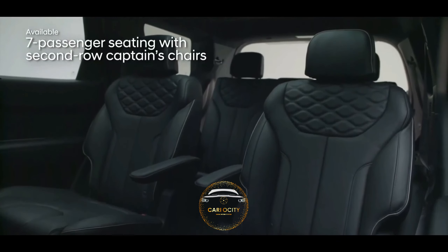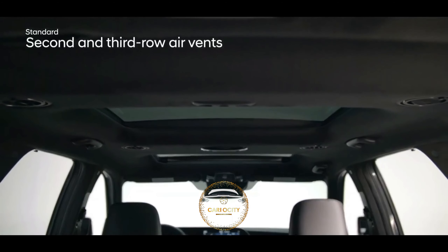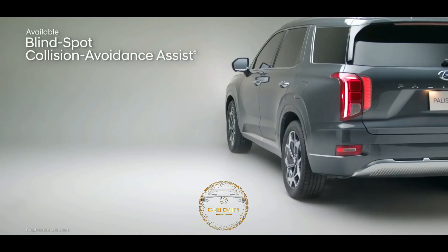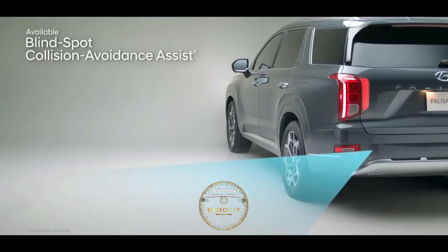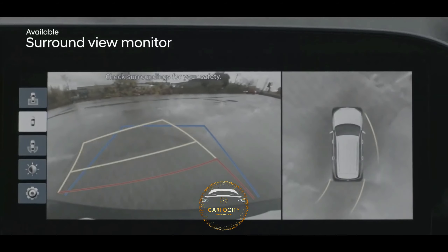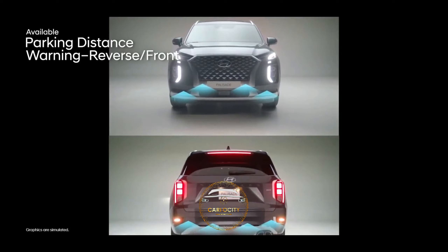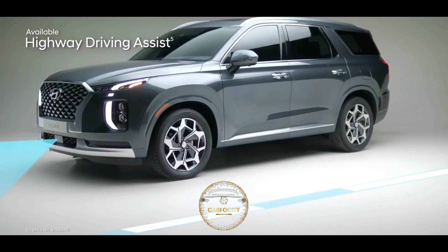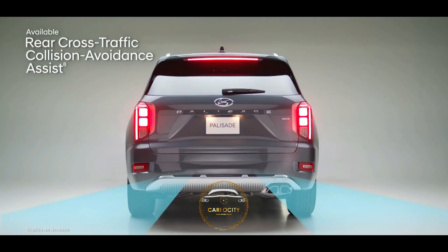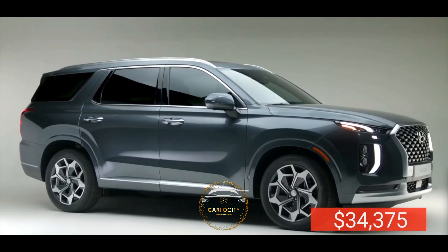The cabin is both spacious and comfortable, with accommodation for up to 8 passengers in the conventional three-row configuration. When loaded with the dealer-installed trailer hitch, it can pull up to 5,000 pounds. The front-wheel drive Palisade gets 19 mpg in the city and 26 mpg on the highway. With all-wheel drive, it achieves 19 mpg in the city and 24 mpg on the highway. The price of this amazing SUV starts at $34,375.